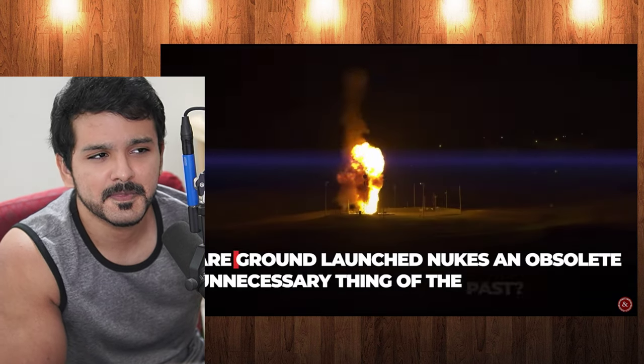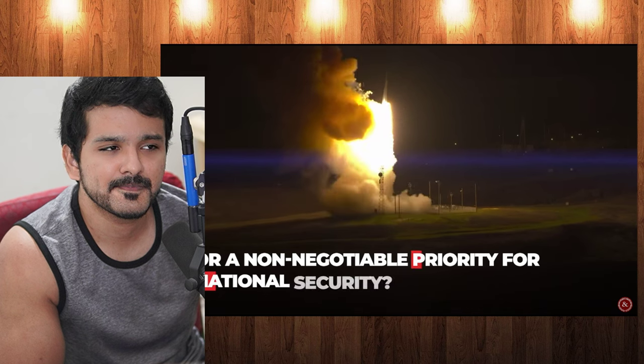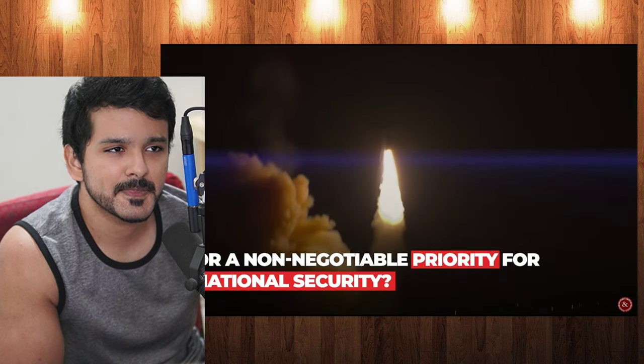So are ground-launched nukes an obsolete, unnecessary thing of the past, or a non-negotiable priority for national security?